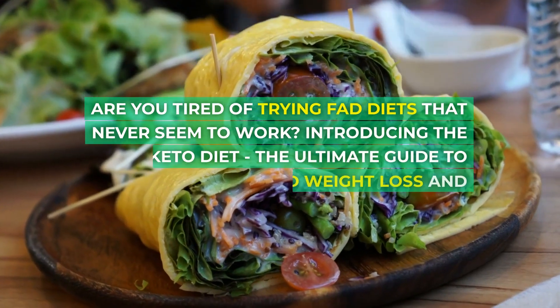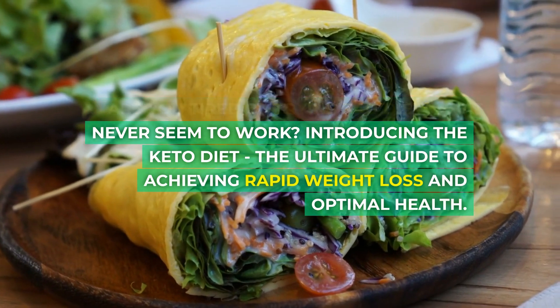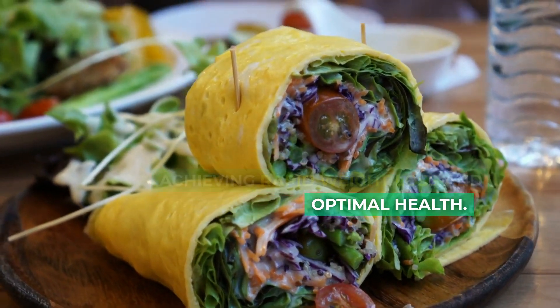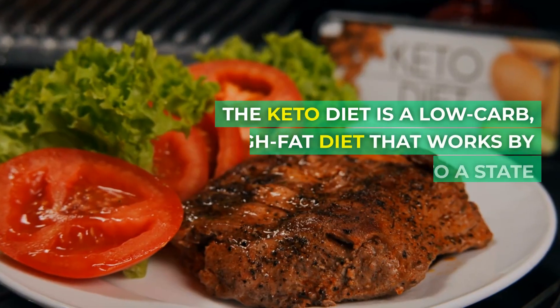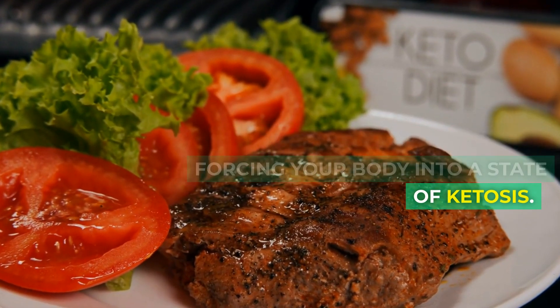Are you tired of trying fad diets that never seem to work? Introducing the Keto Diet, the ultimate guide to achieving rapid weight loss and optimal health. The Keto Diet is a low-carb, high-fat diet that works by forcing your body into a state of ketosis.